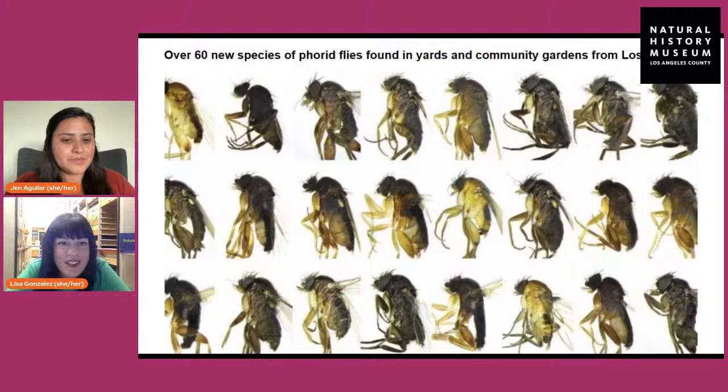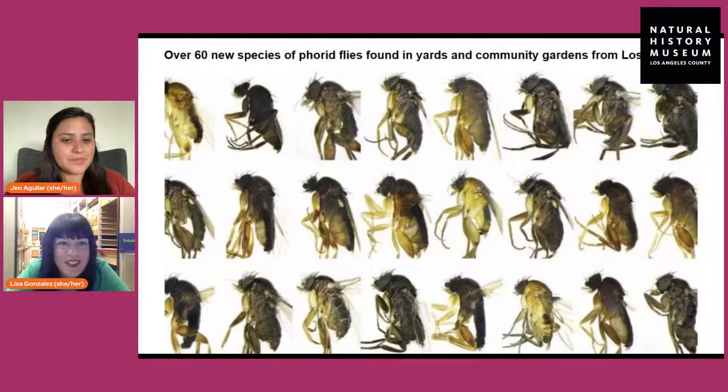A lot of these tiny flies we work on are unknown to science. We said there are about a million known species, but we think the total number is at least double — we really don't know. The project I work on called BioScan, in the past eight years or so, has found over 60 new species all here in Los Angeles, found in the yards, community gardens, and schoolyards of people that participated. That's a picture of some of those brand new species — really tiny, but when you study them you start to figure out all the differences, which is pretty exciting.